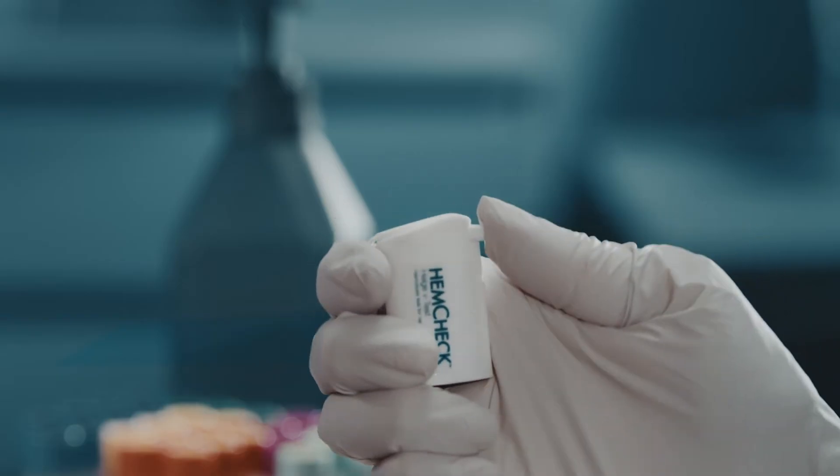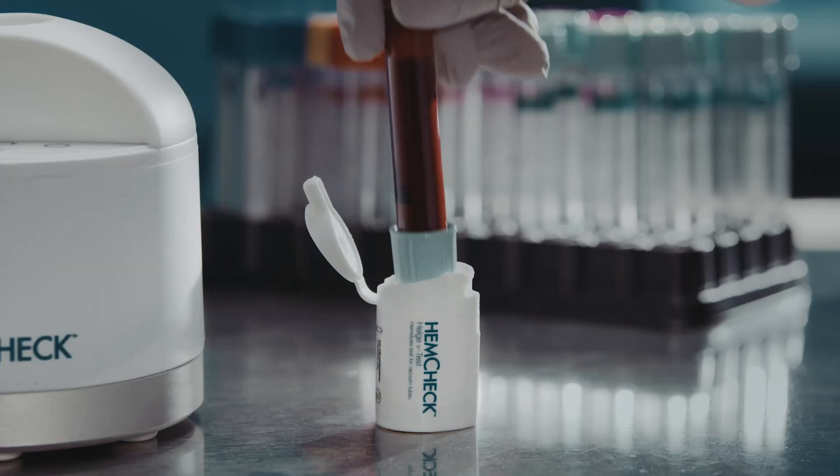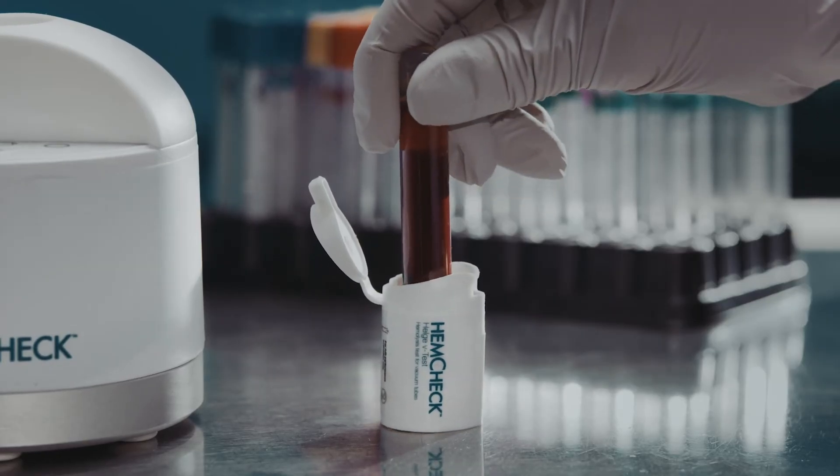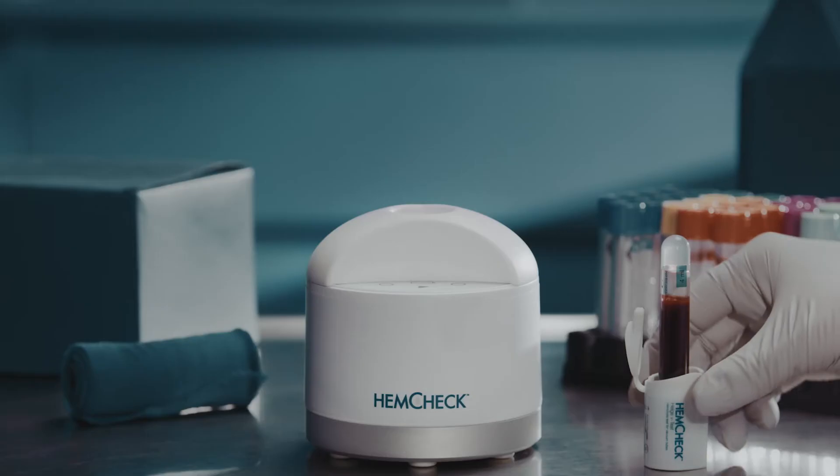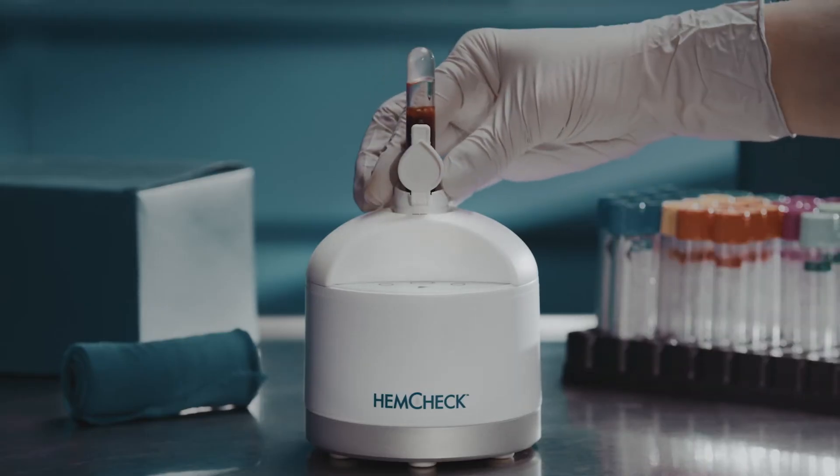To use the V test, simply remove the needle protection and insert the tube into the V test with a firm push. A needle in the V test transfers blood through a closed system, separating plasma or serum. Place the V test in the reader.